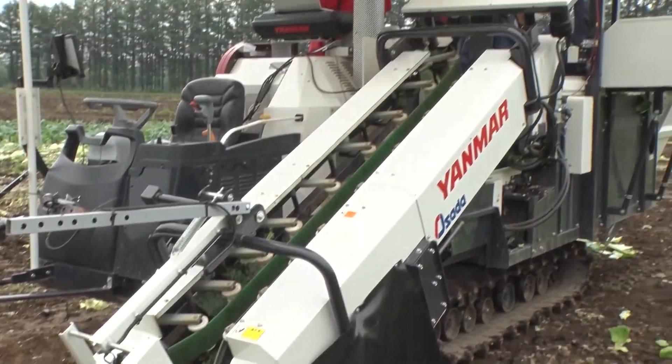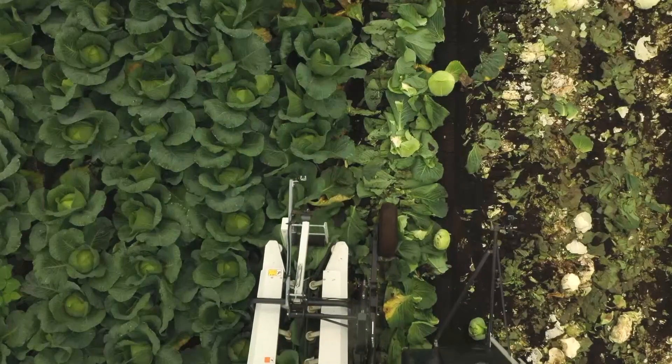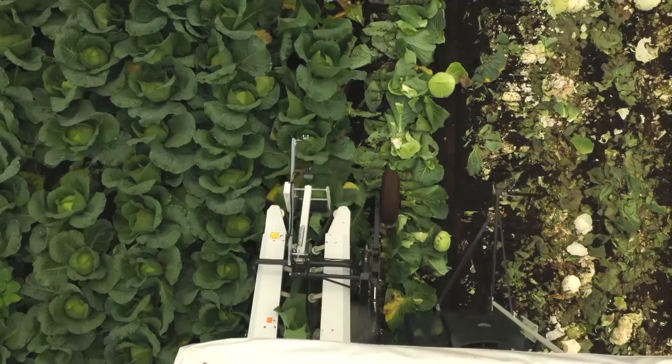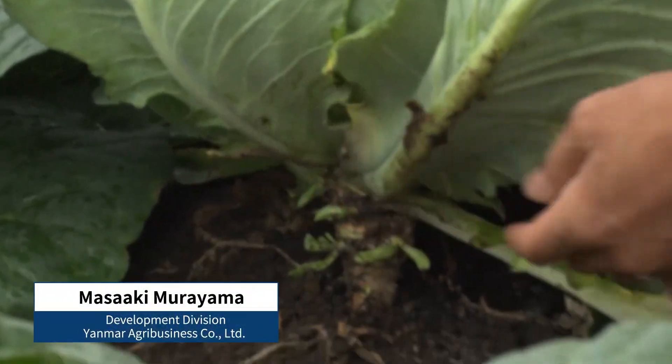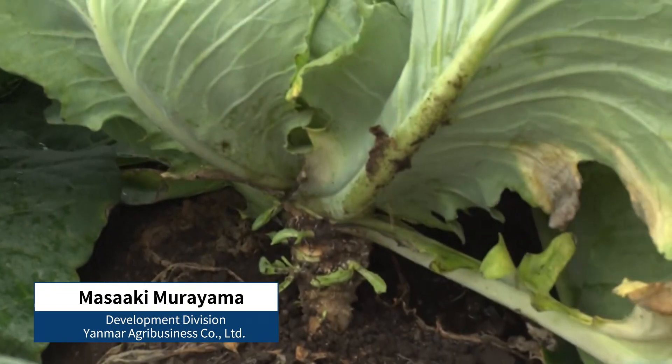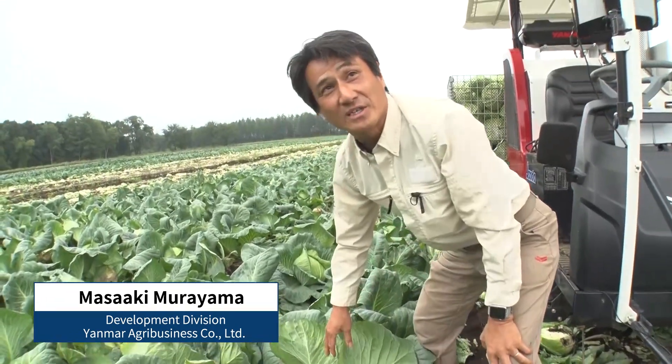About ten years ago, Yanmar and other manufacturers developed harvesting machines that reduced the time spent by half. But cabbages have these stalks, and the machines have to precisely line up to this length of several tens of a millimeter to collect them, which is very difficult.